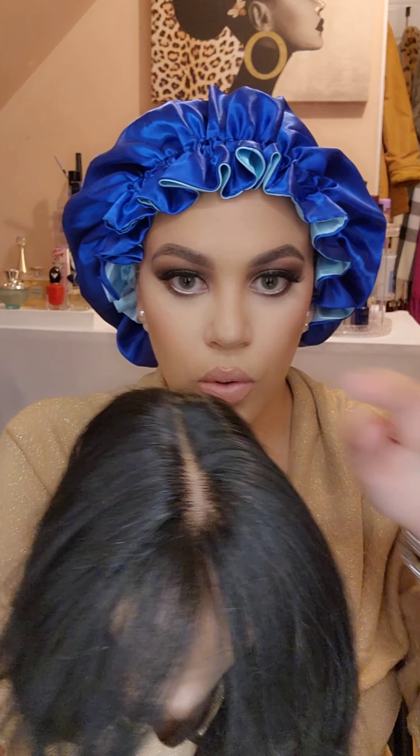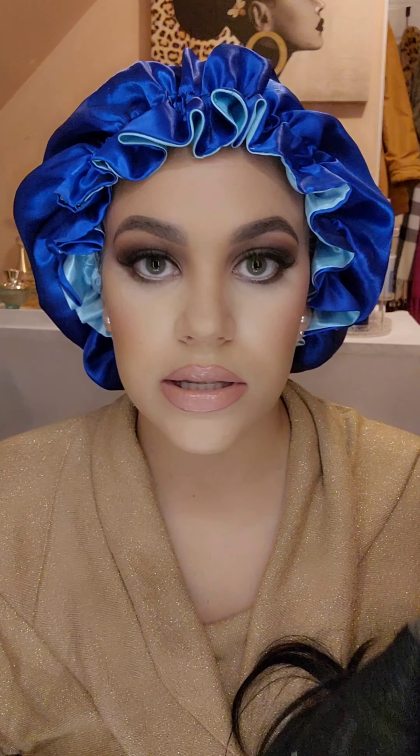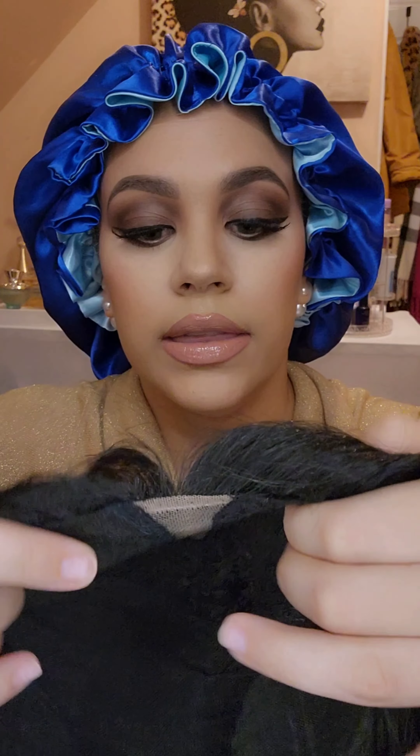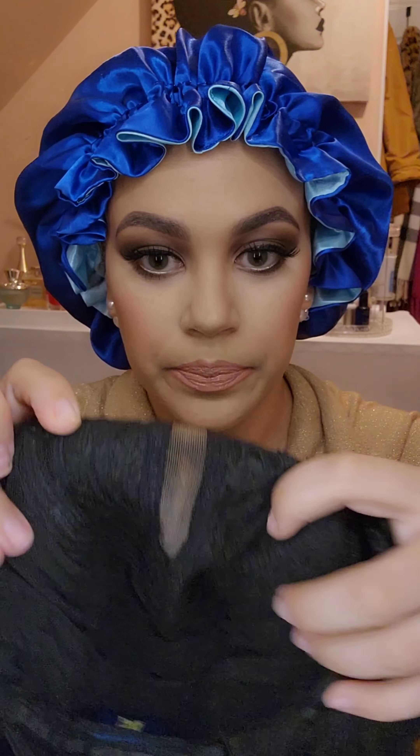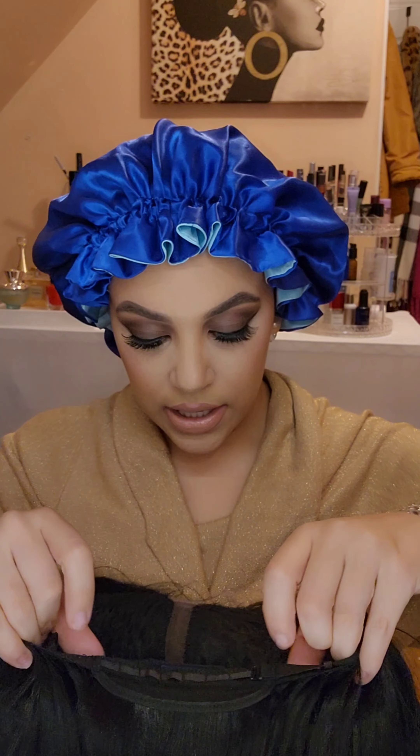You only get lace right here — this is supposed to be a very quick and easy install, and I'm here for it. I do not like to lay down baby hairs, I do not like to glue down my wigs. I'm the type of girl who just likes to pop on her wigs — the easier, quicker, and more natural it looks, the better for me. The HD lace is only in the center part.